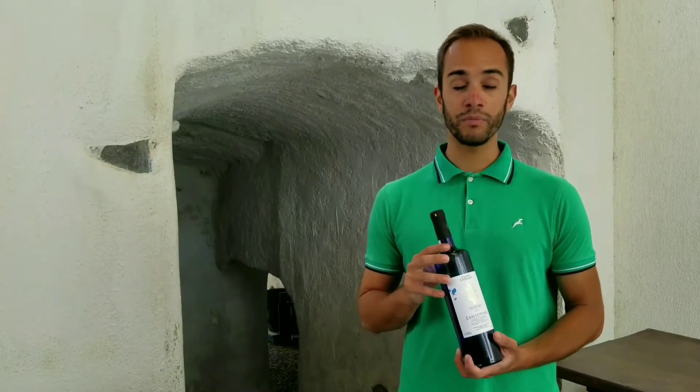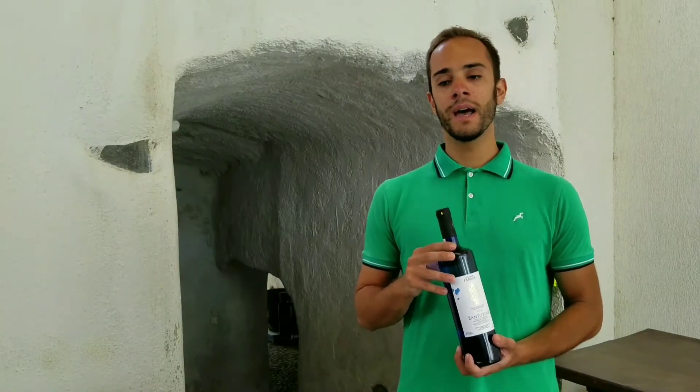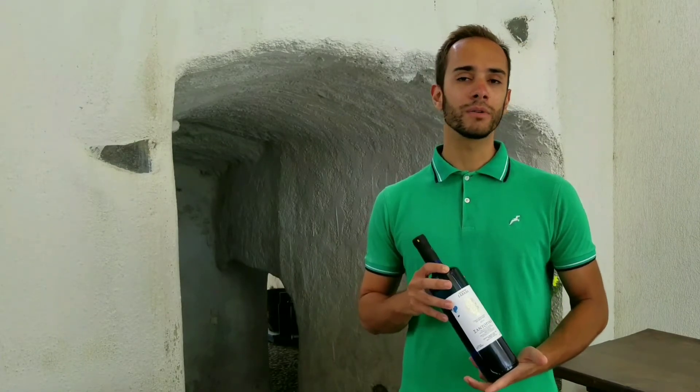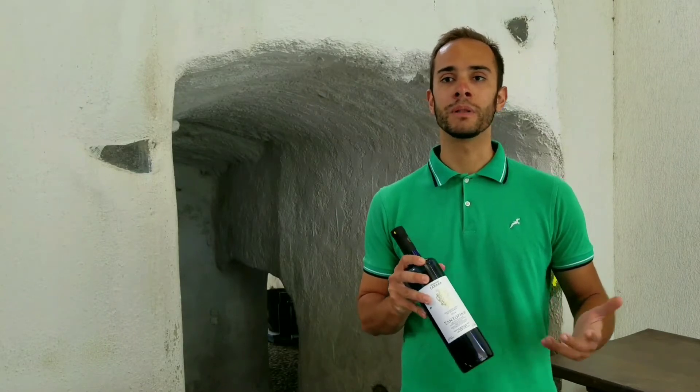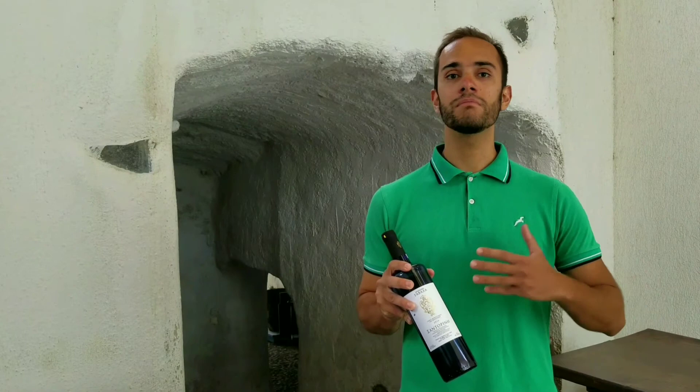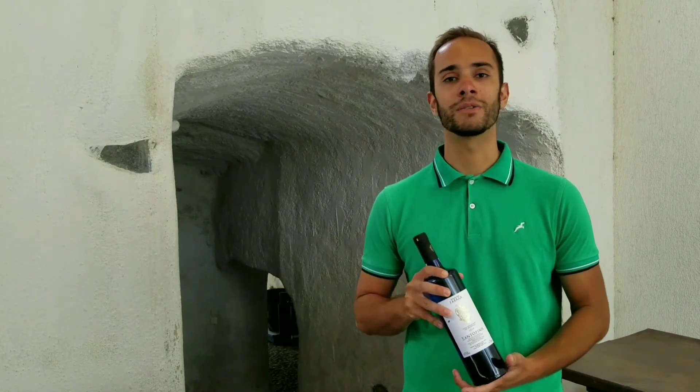It has a lot of minerality and saltiness, and you can see the color — the blue glass of the wine. We have used it to remind you of Chandorin because blue and white are the colors of the island, so why not put the wine in the same color as well.